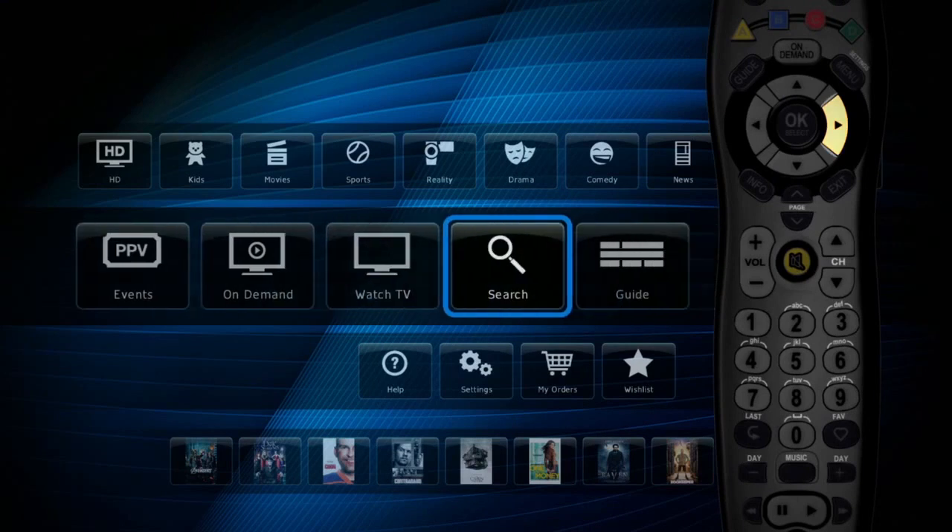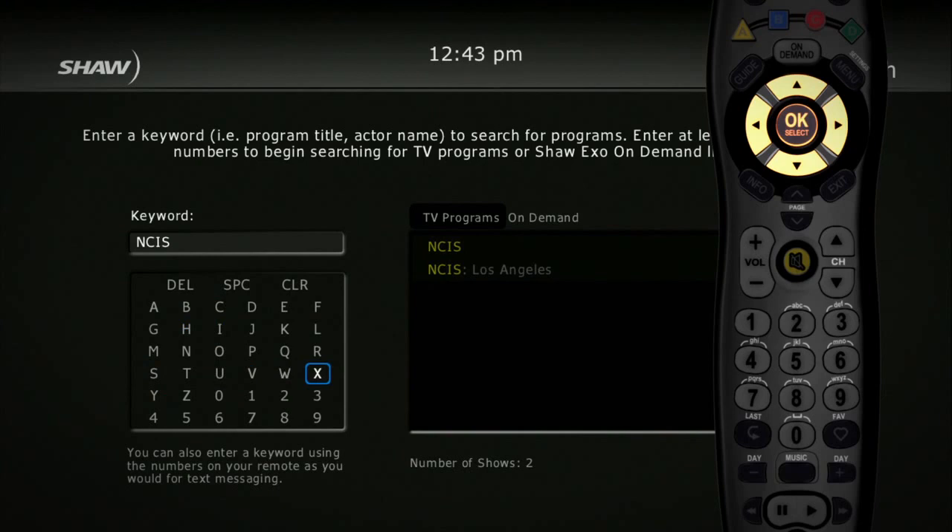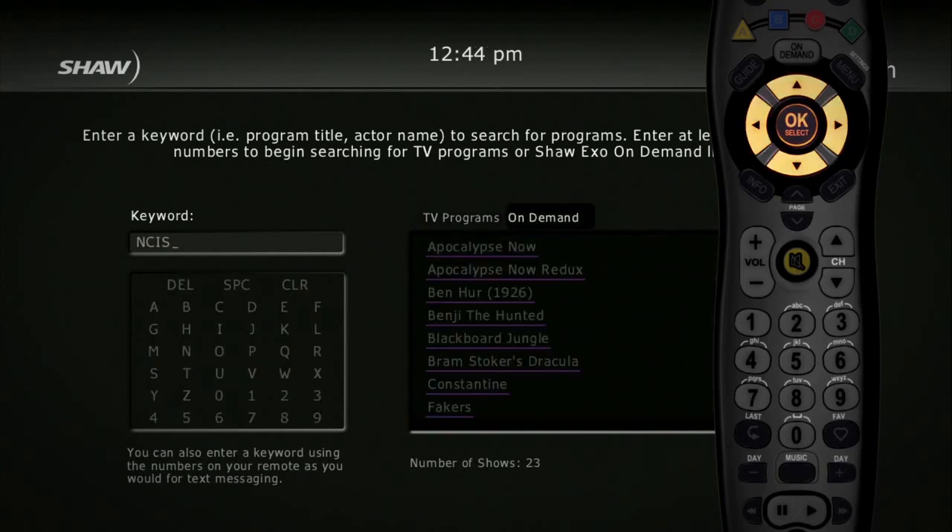And you can always search for a specific show, title or actor by using the search feature in the main menu. You can even search our on demand content there.